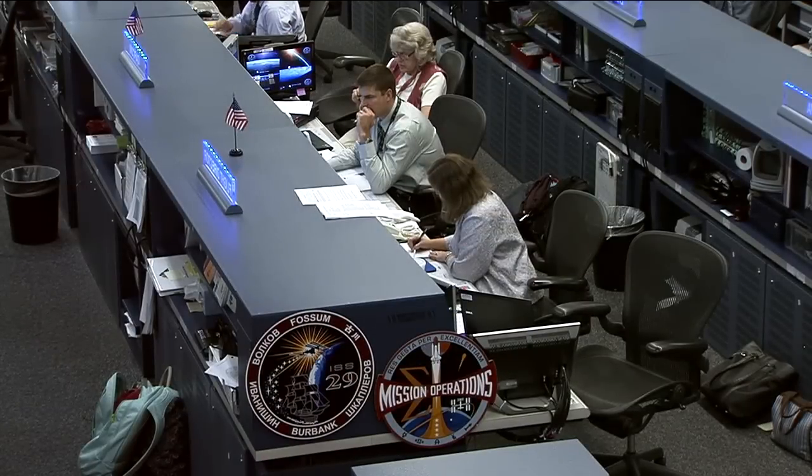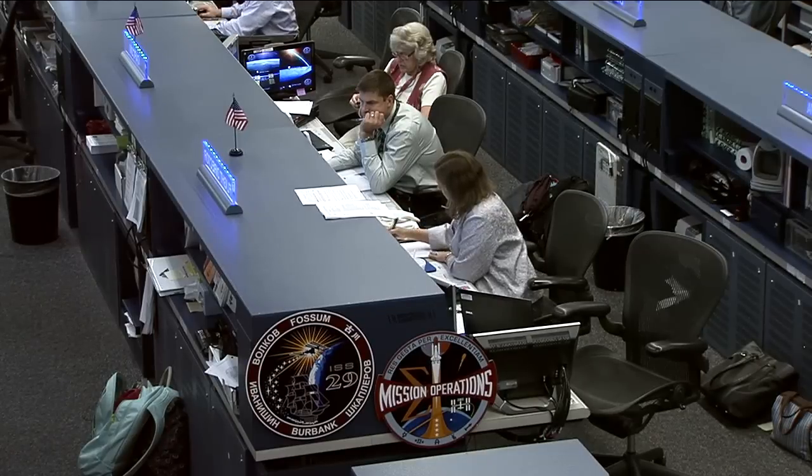There are two CAPCOMs today. On the far left is veteran astronaut Shannon Lucid, and sitting beside her is Jeremy Henton, also serving as today's CAPCOM and doing some training today.